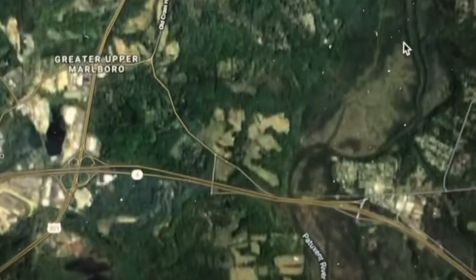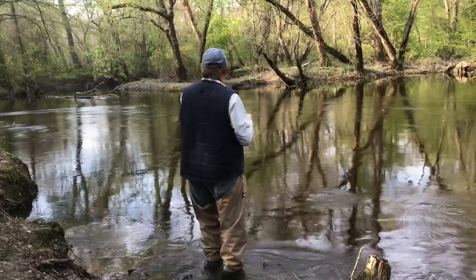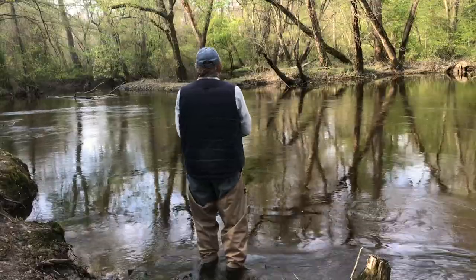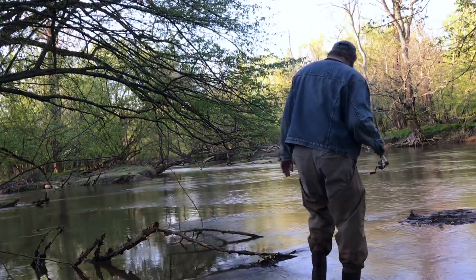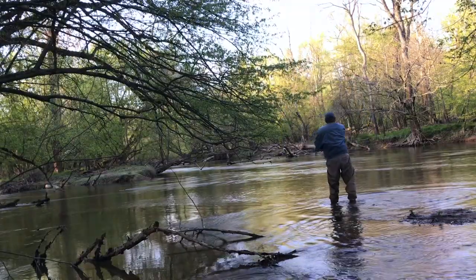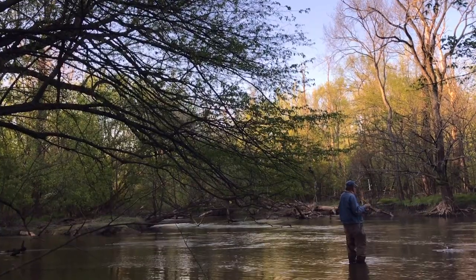Google Earth or another good map with a satellite view is very helpful. Once I get to the streams and find the pools, I start out by fan casting search baits like shad darts or stingers. If I don't find fish I just move on to another pool or try above or below a shoal. Once I find a pocket of fish, I'll sometimes switch over to a more focused lure like a floating fly.